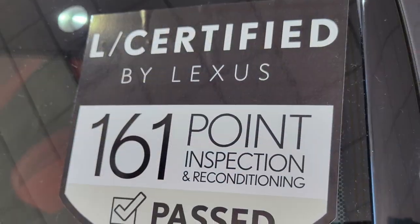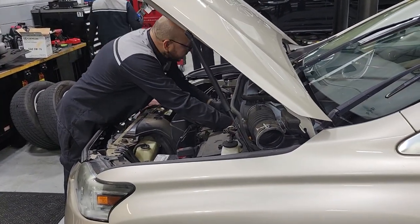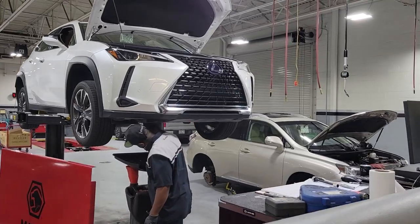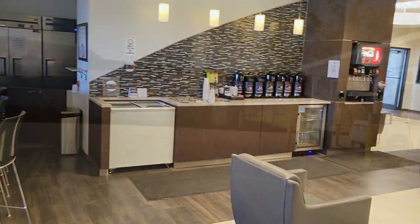All Lexus certified vehicles come with a 161-point vehicle inspection, an unlimited mile warranty for up to six years, the next four factory-recommended maintenance visits for two years, and a 90-day trial of Sirius XM radio.